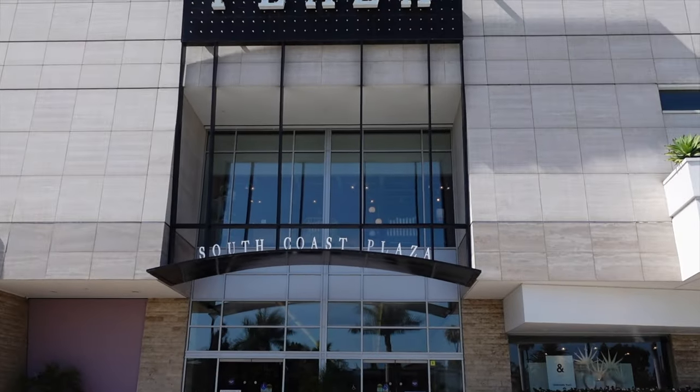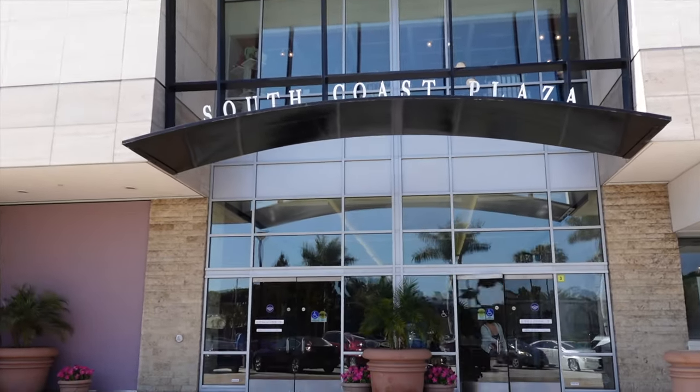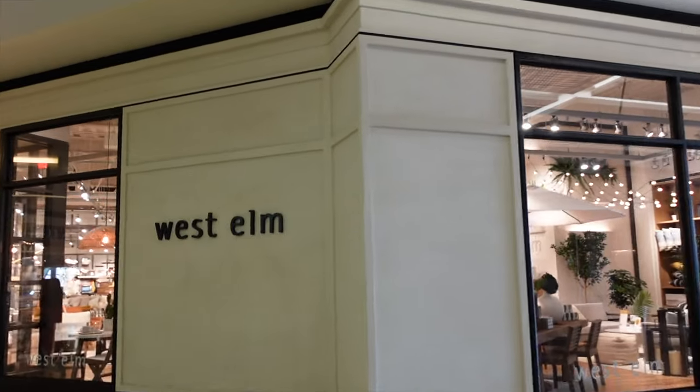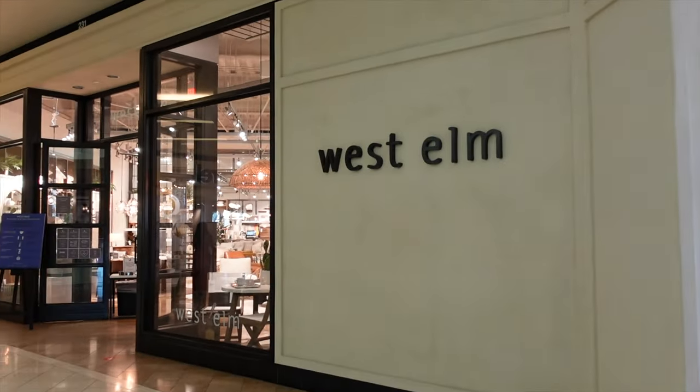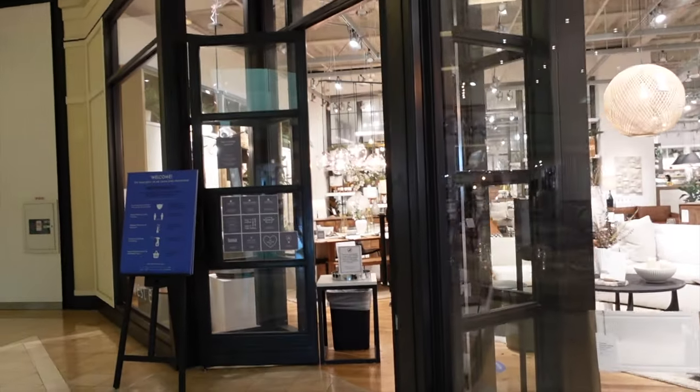Okay, so we've arrived at the South Coast Plaza. I obviously love coming here, so let's go ahead and hit up some of the stores. Anthropologie had pretty much nothing, so let's go ahead and go into West Elm. I wanna see if they have any consoles or any new pieces that we haven't seen.